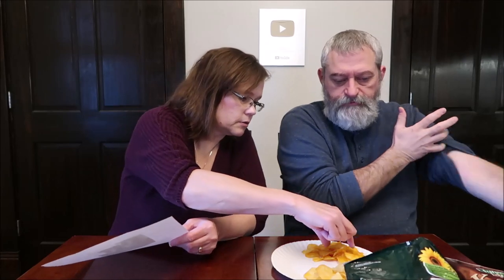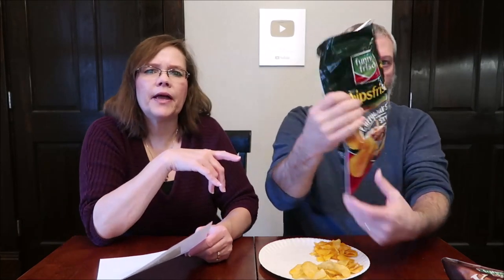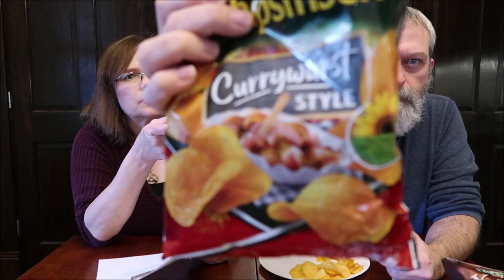They smell — you can smell the tomato. I get a tomato-pasty kind of flavor with some other seasonings in there. I'm assuming that's the curry. I don't get the sausage flavor with them. I don't mind that. It's very tomato. I don't mind that — that's what they're supposed to be. I can see eating those little sausages with some fries.